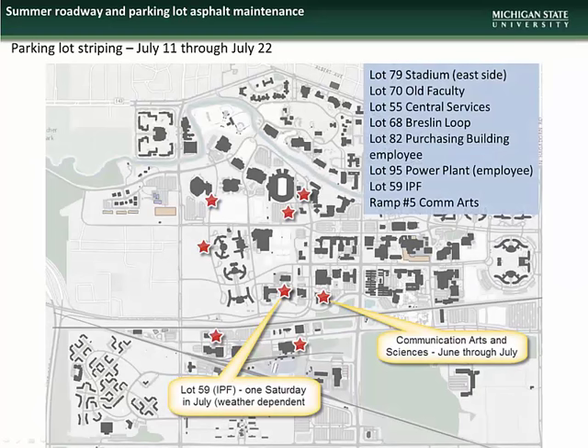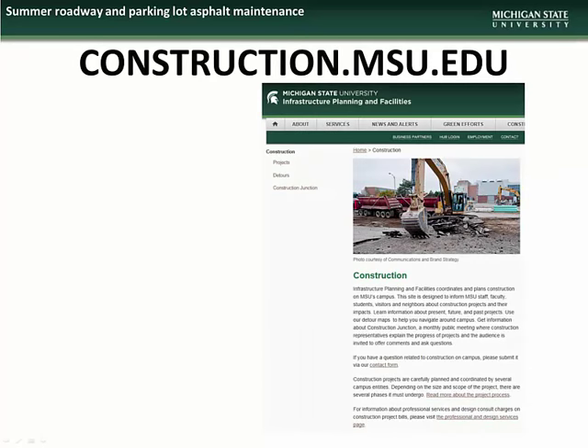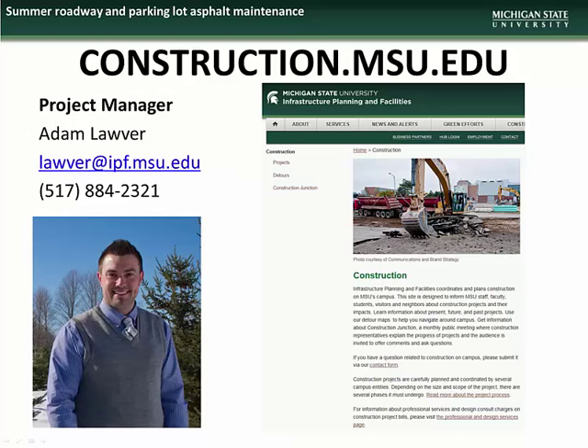And finally, we have the lot scheduled for re-striping during the period of July 11th through July 22nd. If you would like further information about these projects or have questions or concerns about the work being done, please contact the project manager, Adam Lauver.